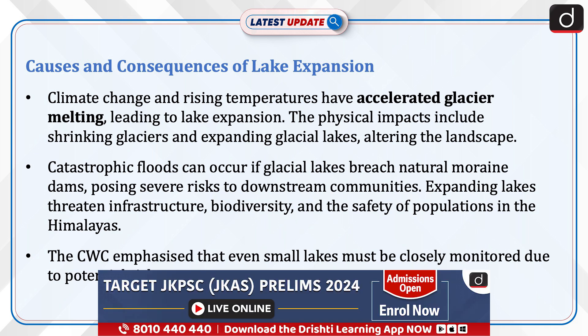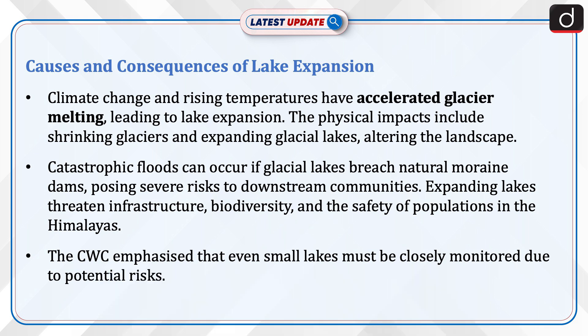Expanding lakes threaten infrastructure, biodiversity, and the safety of populations in the Himalayas. The CWC emphasized that even small lakes must be closely monitored due to potential risk.